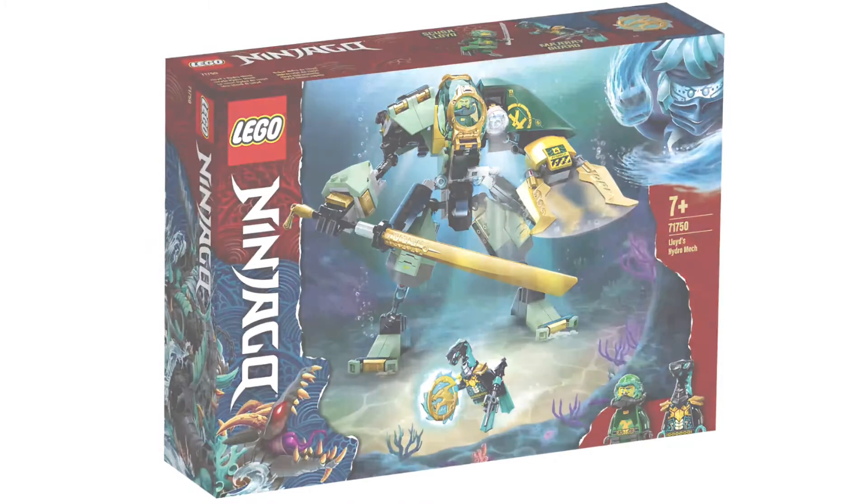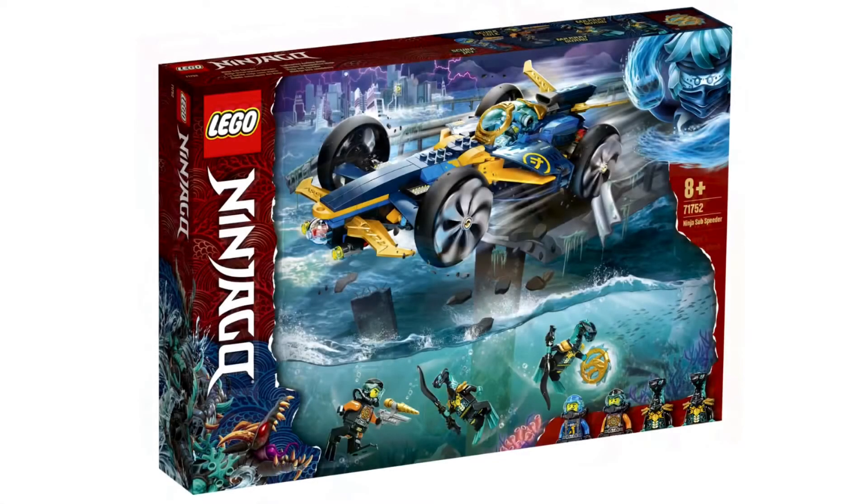Moving on, set 71752 is the Ninja Sub Speedster — basically Jay's car from the show, and it looks really sick. I actually like this one a lot more with these images than I thought I would. You get Scuba Cole and Scuba Jay, two Moray Guards, the wave amulet, and the vehicle. Interestingly, we never saw Kai and Cole's scuba suits in the show, but they appear in these sets.